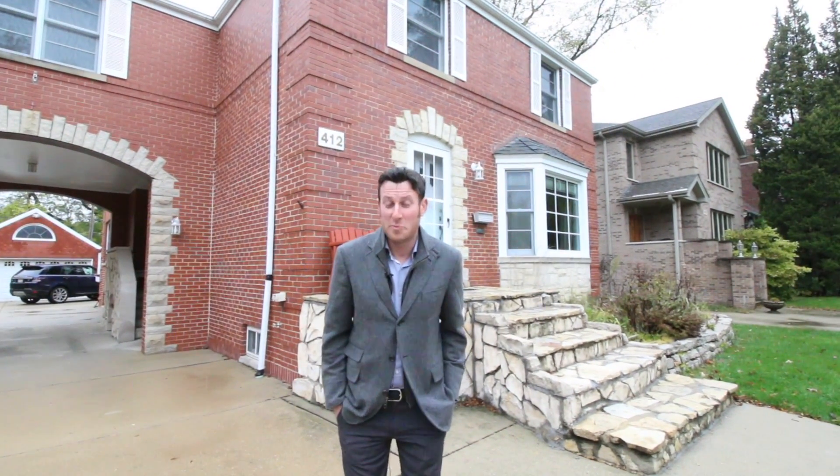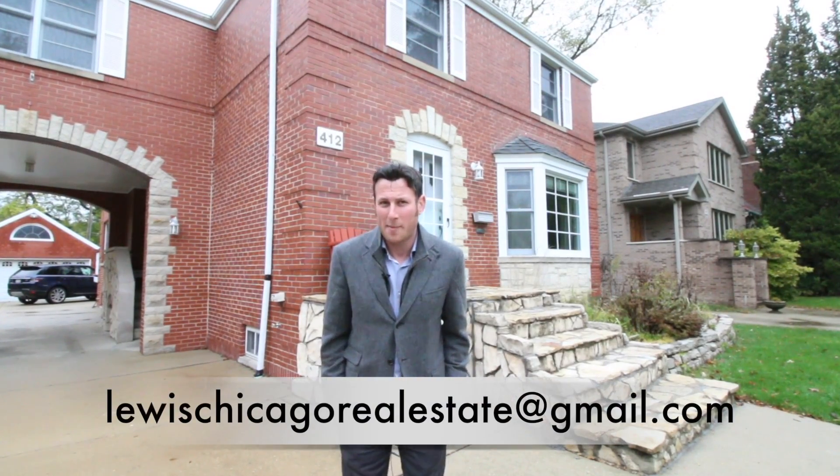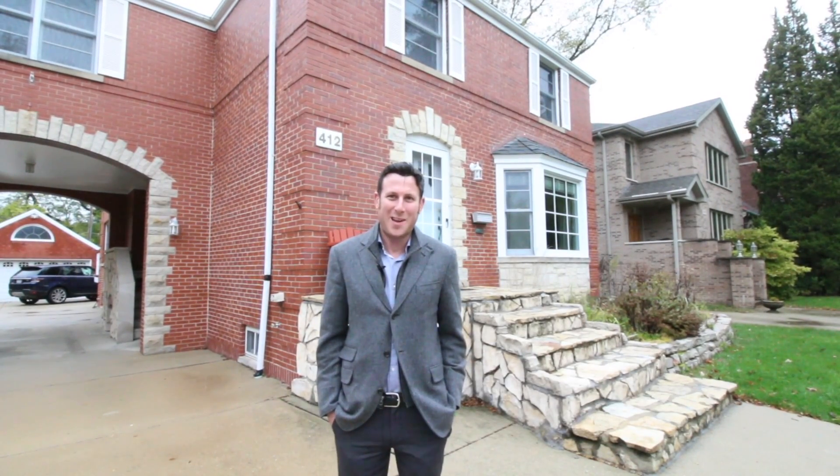Thanks for coming and checking out this beautiful Riverside listing. We're priced to sell and ready to show, so shoot me an email at lewischicagorealestate@gmail.com to set up a showing. I'll look forward to seeing you at the next listing — have a great day.